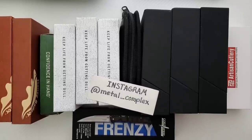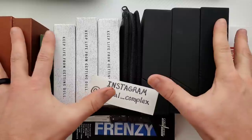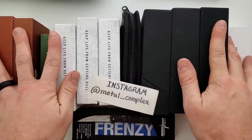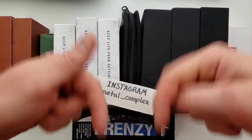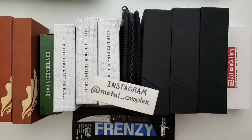Hey everybody, before this video gets started, I just wanted to remind you all that tonight at nine o'clock central standard time, I'm going to be hosting a live stream celebrating 40,000 subscribers on this channel, and I'm going to be giving away 12 knives. I did an upload explaining how you can enter, and you can find that right down in the description. Make sure you check it out and we'll see you tonight at nine o'clock central standard time.